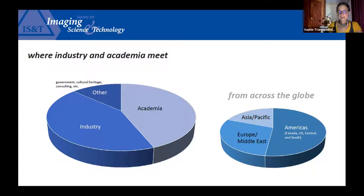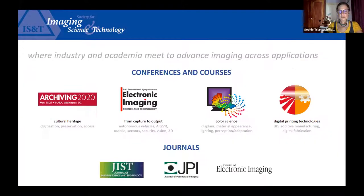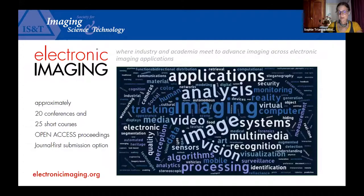IS&T spans imaging across applications from vision and capture through processing to output. Its conferences, courses, and journals offer a place to share the latest innovations with a network of others who have a love for and curiosity about the world of imaging. IS&T's breadth is best found at the Electronic Imaging Symposium where 20 conferences and more than 25 courses offer everything from AR, VR, and autonomous vehicles to big data, remote imaging, and mobile devices.